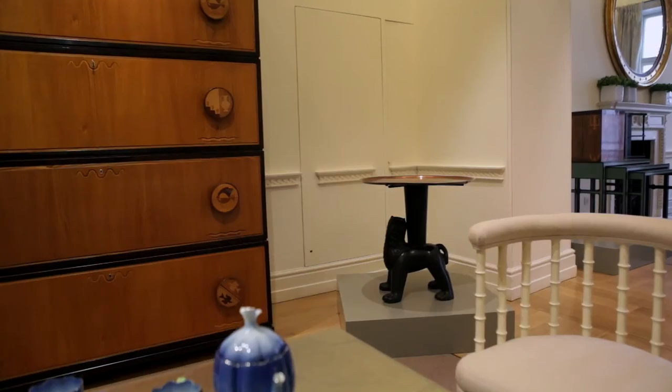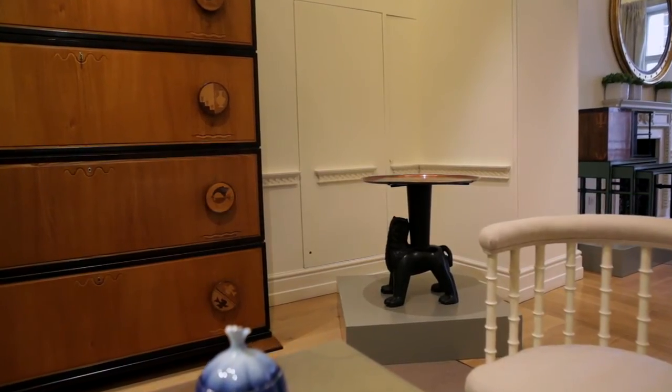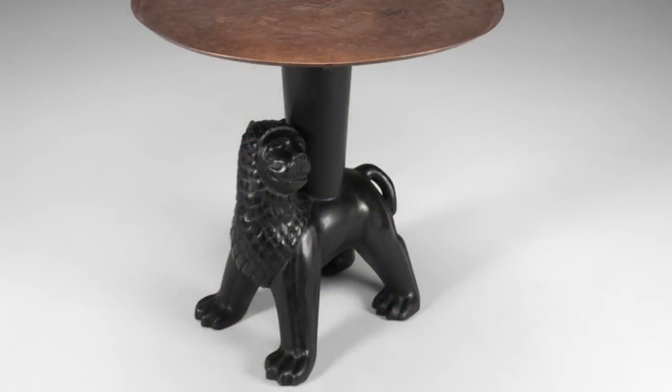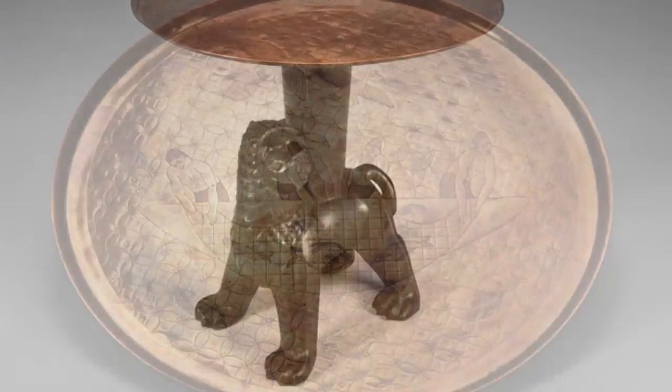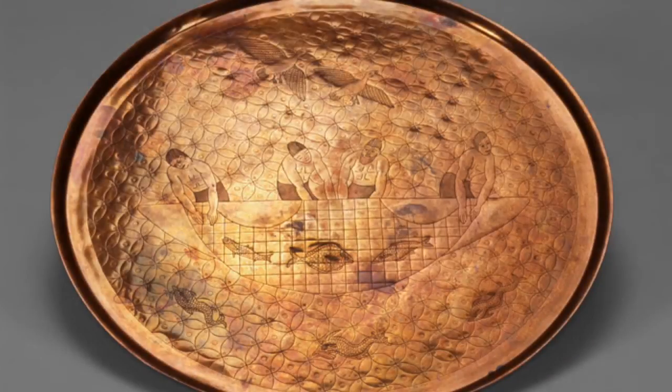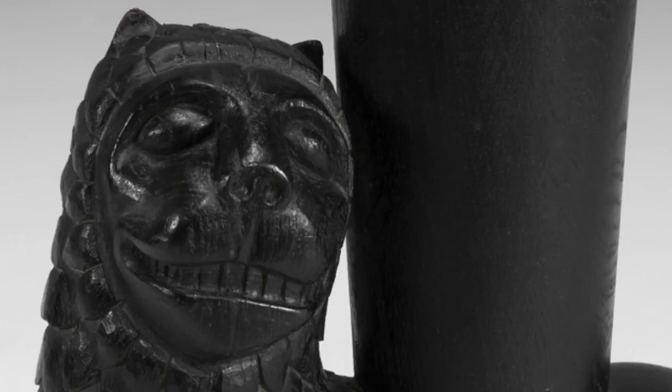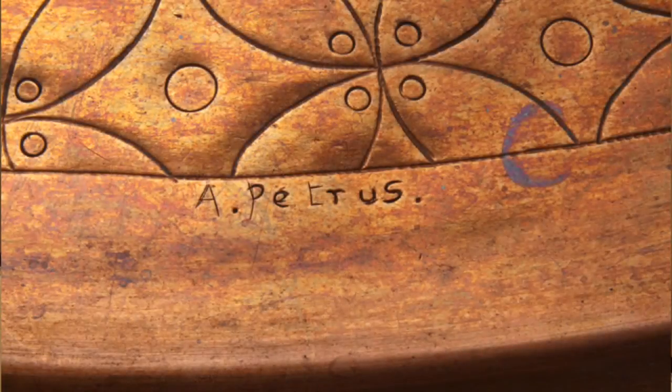One of my favourite pieces is the Anna Petras Lion Table, just because of the way it's executed. It is a real artist piece — the hand carved lion base with the engraved copper top. For me it's such a unique piece that it just shows the quality and the work of an artist.